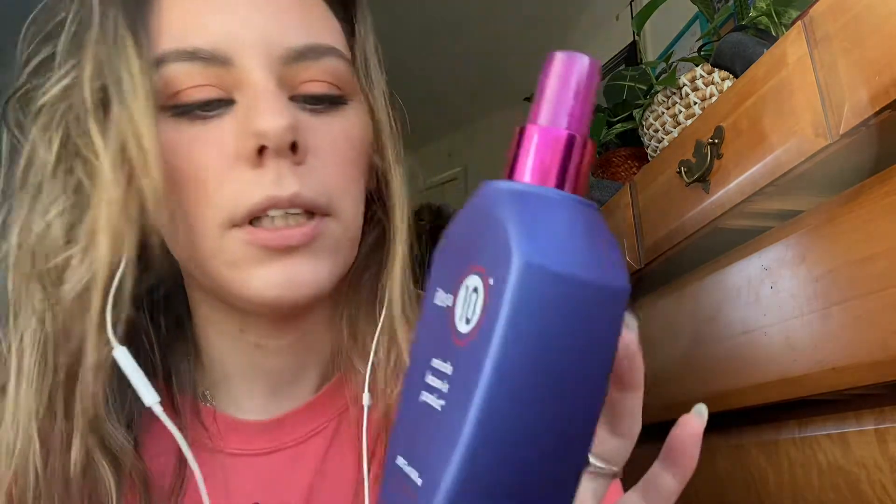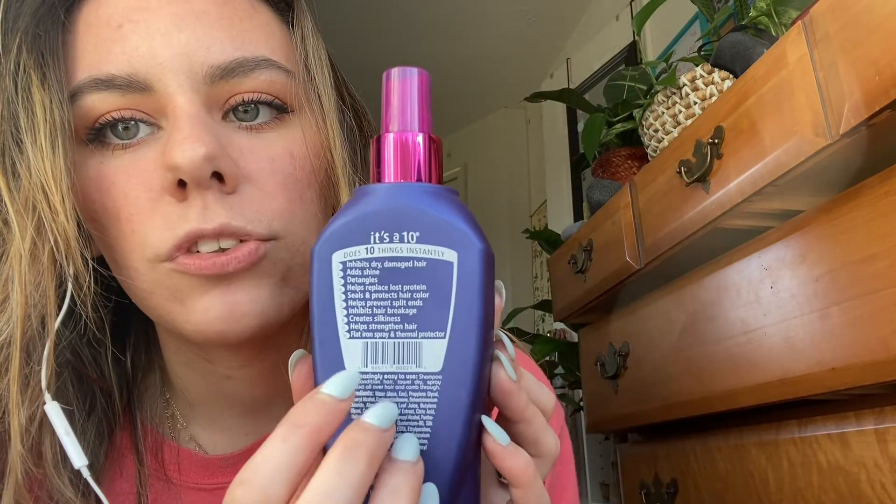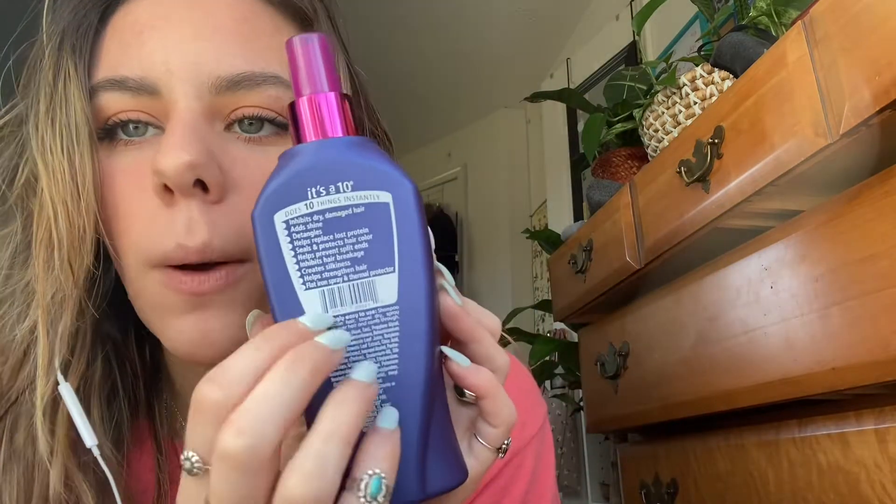I just want to apply some leave-in product. This is It's a 10, and it says it does 10 things instantly: revives dry damaged hair, adds shine, detangles, helps replace lost protein, seals and protects hair color, prevents split ends and hair breakage, creates silkiness, helps strengthen hair, and provides flat iron and thermal protection.